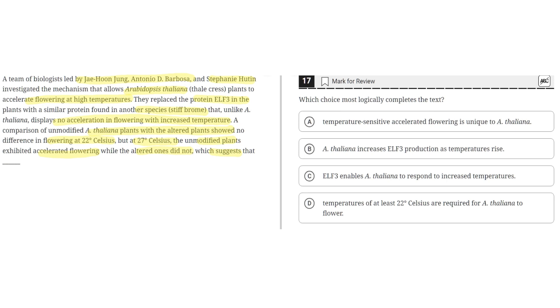Option A says temperature-sensitive accelerated flowering is unique to A. thaliana. This is incorrect because the experiment shows two types of plants: one unmodified A. thaliana with protein ELF3, and one modified with a different protein. The modified A. thaliana did not accelerate flowering at higher temperatures. So the accelerated flowering characteristic is not unique to A. thaliana — it's unique to ELF3. So A is incorrect.